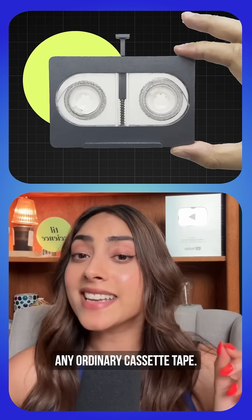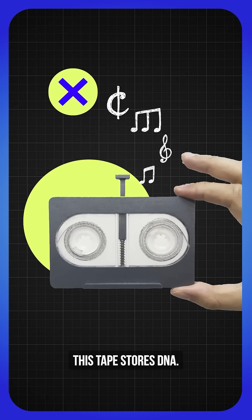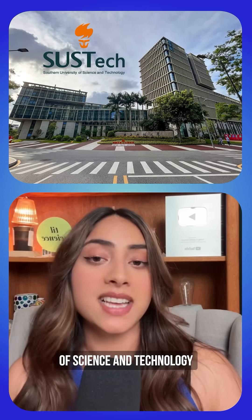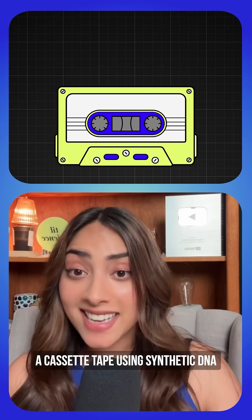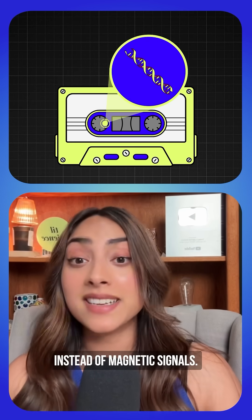This is a cassette tape, but it's not just any ordinary cassette tape. Instead of storing music, this tape stores DNA. Researchers at Southern University of Science and Technology in China created what might be the future of data storage — a cassette tape using synthetic DNA molecules instead of magnetic signals.